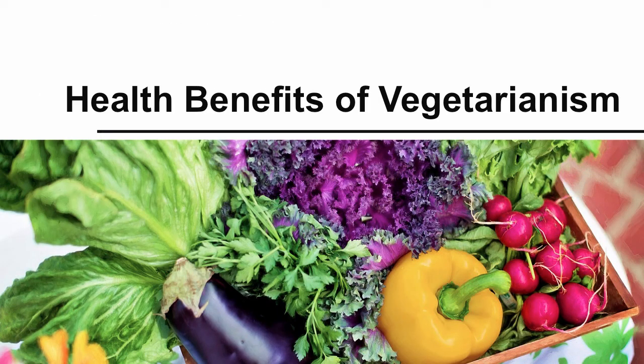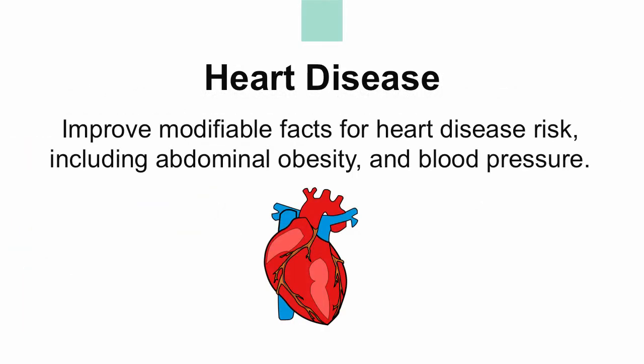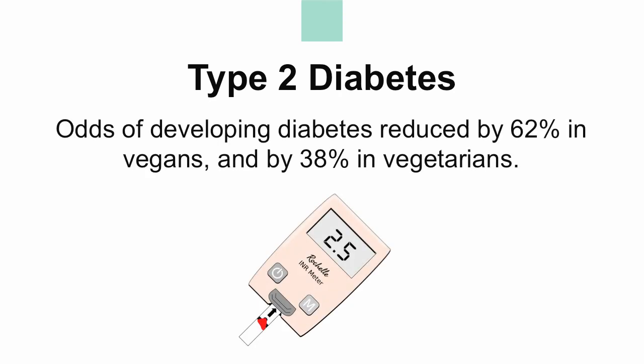As stated at the beginning of this video, there are many reasons why someone would choose to become a vegetarian. Most recently, the USDA has begun making shifts in their recommendations, which has people asking what the benefits are. For heart disease, there has been improvement in modifiable factors such as abdominal obesity and blood pressure. For cancer, the vegetarian diet has been associated with lowering the overall risk, especially related to the gastrointestinal tract. For type 2 diabetes, the Adventist Health Study found that odds of developing diabetes were reduced by 62% in people following a vegan diet and by 38% in those following a more flexible vegetarian diet.